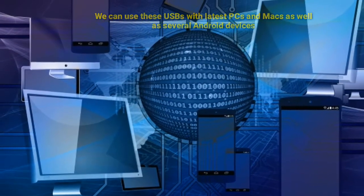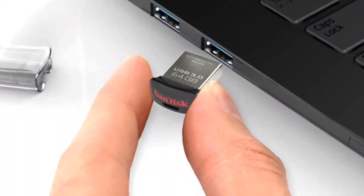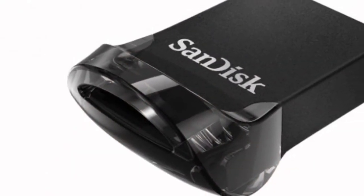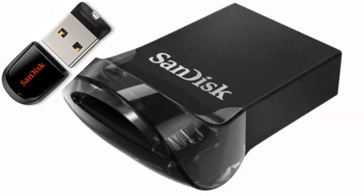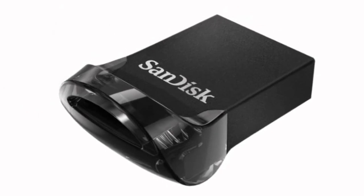SanDisk says that the file transfer will be much faster than before. The 1TB USB Type-C flash drive is still in the prototype stage. SanDisk has promised to launch more similar USB Type-C drives soon, but it may take some time before their 1TB model starts shipping.